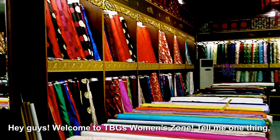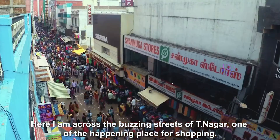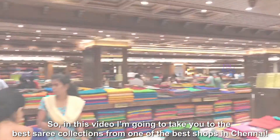Hey guys, welcome to TBG's Women's Zone. Here I am across the bustling streets of T.Nagar, one of the happening places for shopping. In this video, I'm going to take you to the best sari collections from one of the best shops in Chennai.